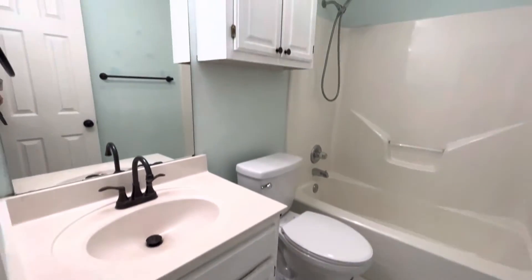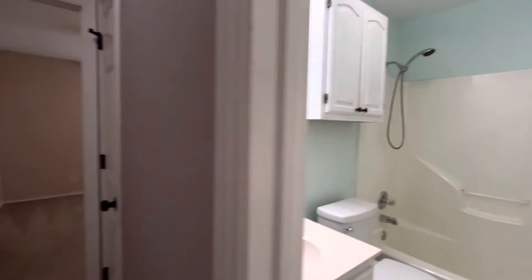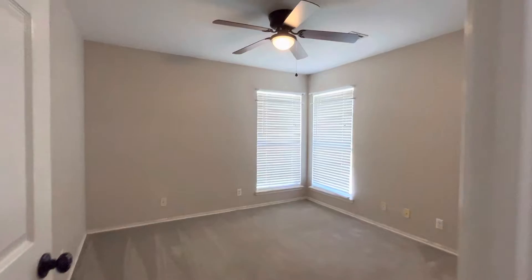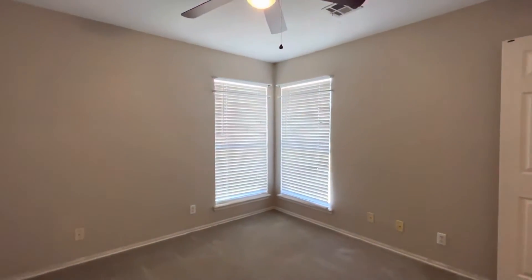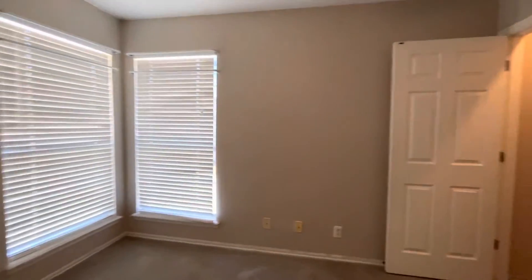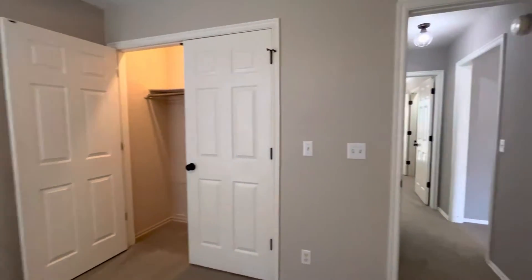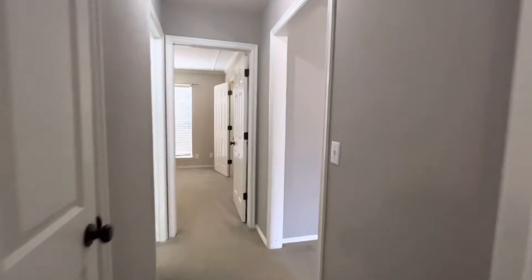The bathroom has a big mirror, and there's a linen closet to the right. Then this is bedroom number two — same size as bedroom number one, ceiling fan, windows overlooking the backyard, and a nice-size closet.